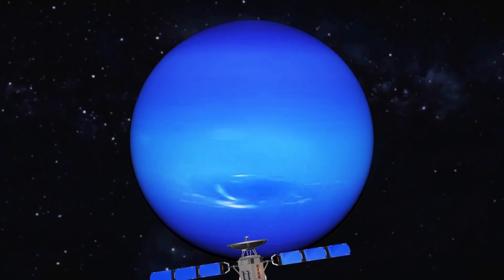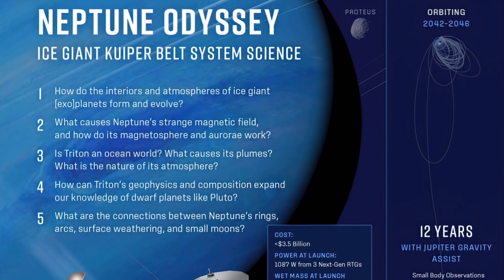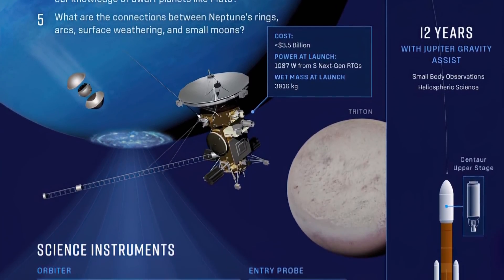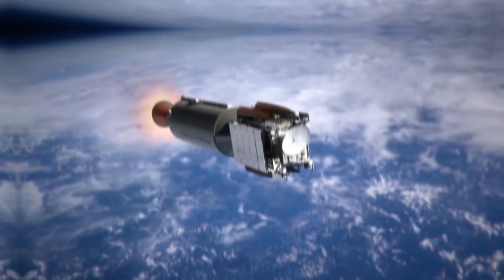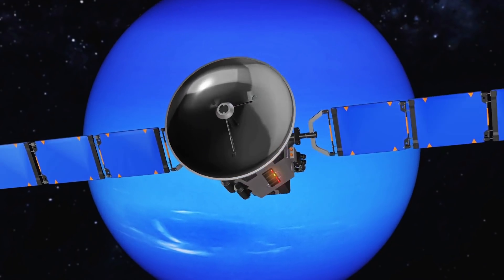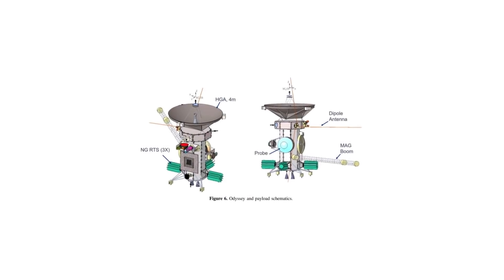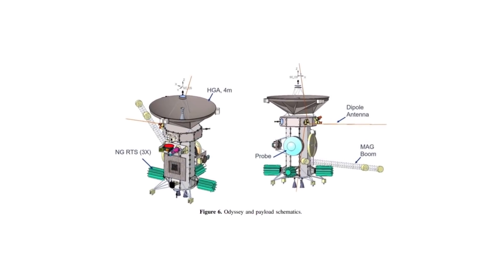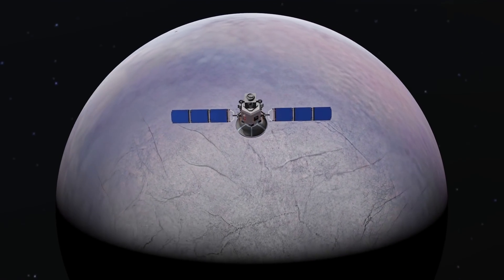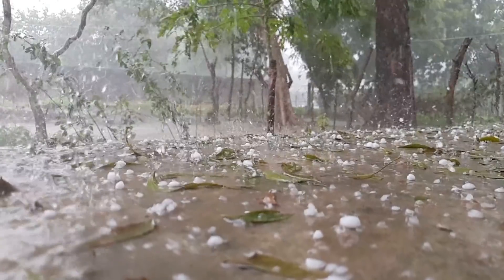Currently, NASA is preparing a mission with the working title Neptune Odyssey, scheduled for launch in 2031. The spacecraft and probe will be equipped with visible light and infrared cameras to take high-resolution pictures of the planet and its satellites. But all of that will only happen when the machines reach Neptune in 2043. So the mission will start in around 10 years and will show initial results in more than 20. But Neptune Odyssey may become the first project that will completely recoup its cost.